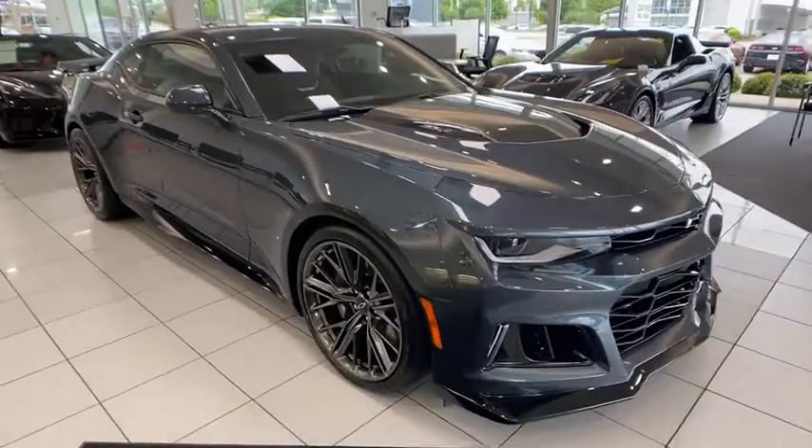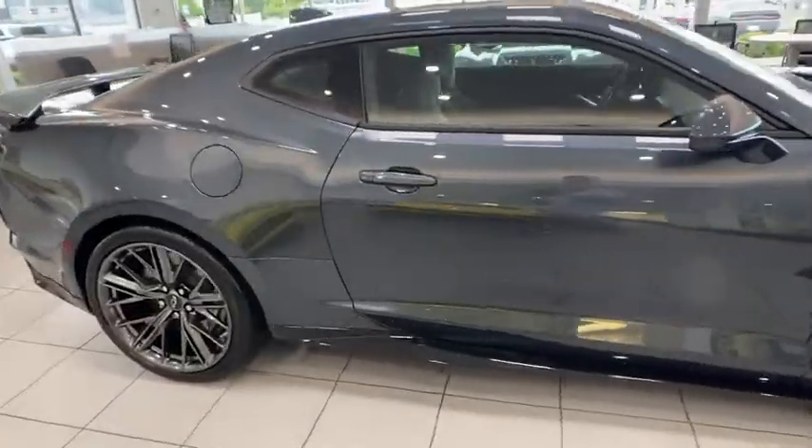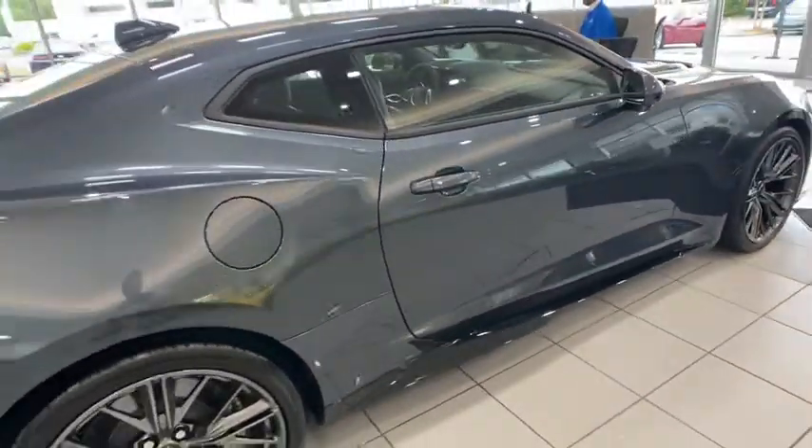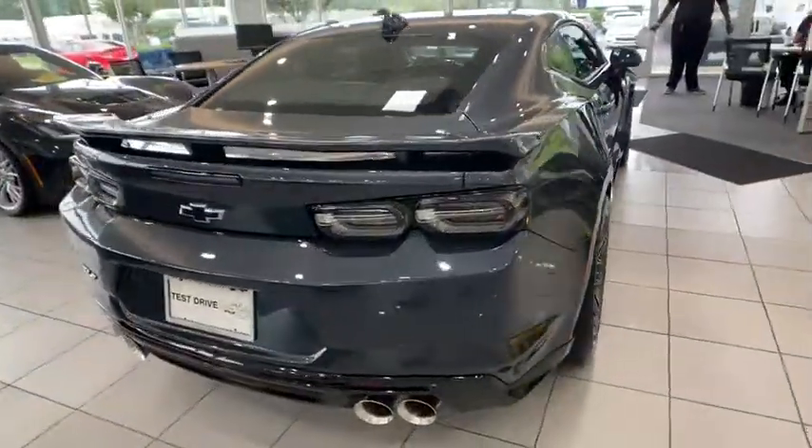Come test drive the 2020 Chevrolet Camaro. Camaro was developed to be 21st century on every level, from its awe-inspiring design to its outstanding performance to its impressive efficiency.